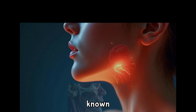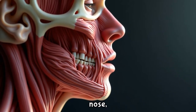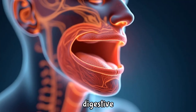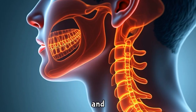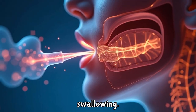The throat, which is medically known as the pharynx, sits strategically at the back of the mouth and nose, forming a muscular tube that serves both respiratory and digestive functions. This fascinating passage is divided into three sections: the nasopharynx, oropharynx, and laryngopharynx. Each section plays a distinct role in breathing and swallowing.